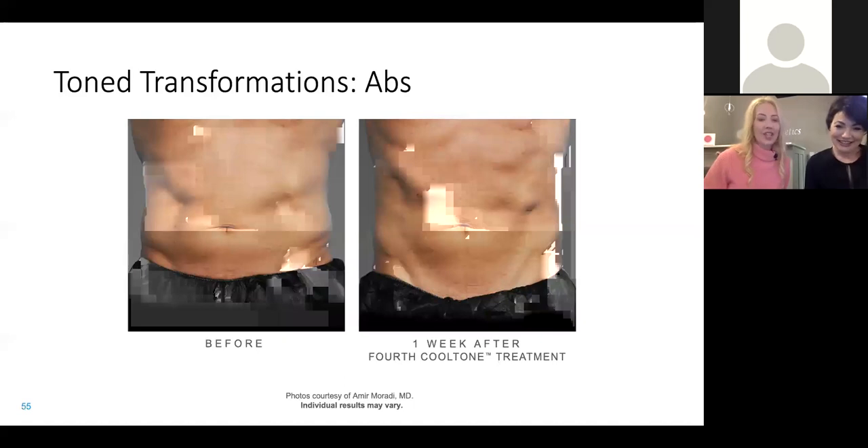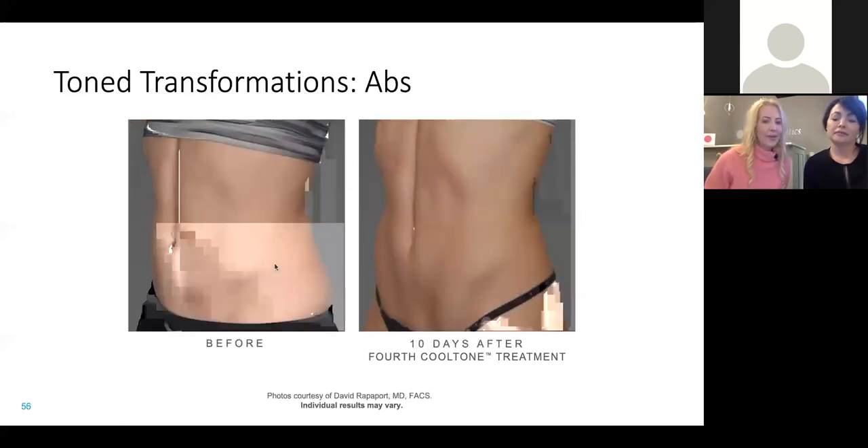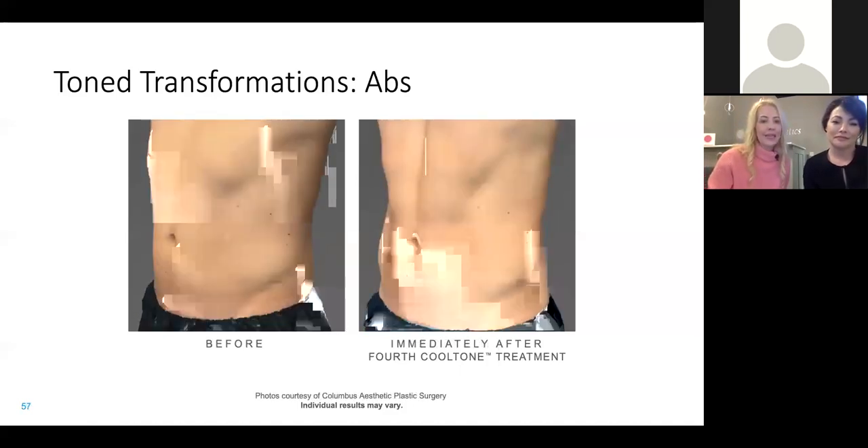This gentleman was already fit, but he looks better — he's got an eight-pack now. And this lady too — she looked great before, but look at those muscles. This is just 10 days after her fourth treatment. This isn't months or years — that is so exciting because very few things give you instant gratification. Less than two weeks of CoolTone treatments and you can't go to the gym for two weeks and look like this.